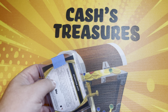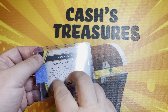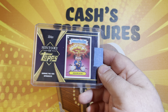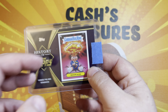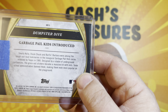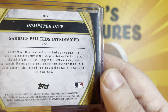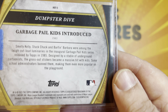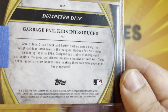And the first one, of course, a lot of people have done already, but I wanted to show this off. This is the History of Topps atom bomb card. On the back, you see a dumpster dive and Garbage Pail Kids introduced in 1985. So you'll see it just has a little bit of a breakdown of just the background and everything else like that of Garbage Pail Kids.